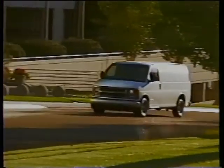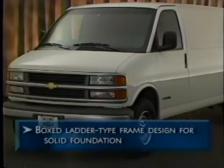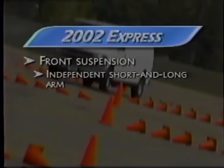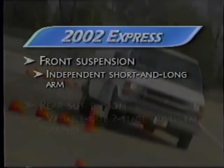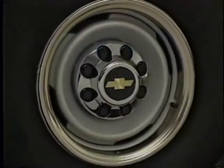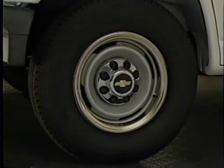Commercial van customers look for a vehicle that's strong and durable — one that can handle the big jobs and drive smoothly on rough roads. The boxed ladder-type frame forms the foundation for Express's solid handling, providing strength and rigidity. Express has an independent short and long arm front suspension for a comfortable ride, and rear variable-rate two-stage multi-leaf springs with hypoid drive rear axles for cargo and towing capability. Express models offer a variety of all-season steel-belted radial blackwall tires based on the vehicle's gross vehicle weight rating.